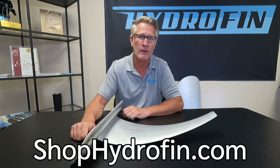If you want to learn more about this system, please visit our website or our YouTube channel. Our website is simply shophydrofin.com. Thanks for tuning in.